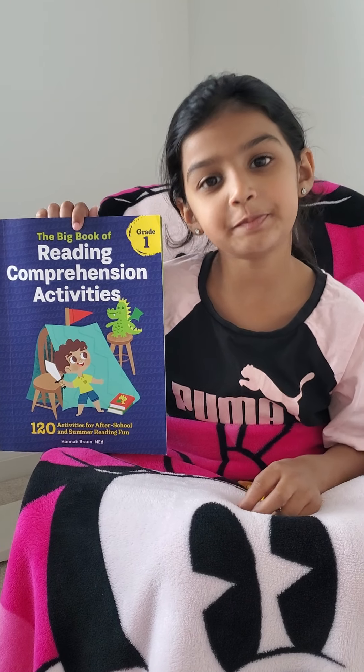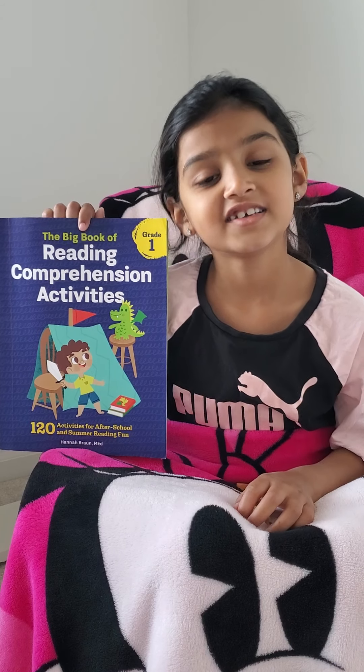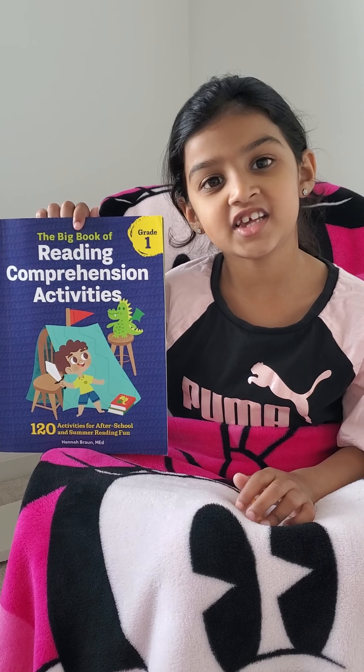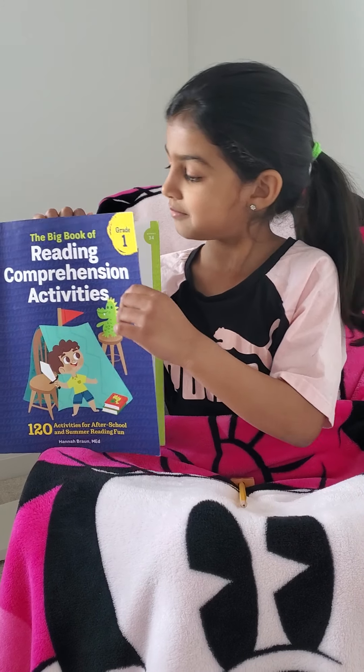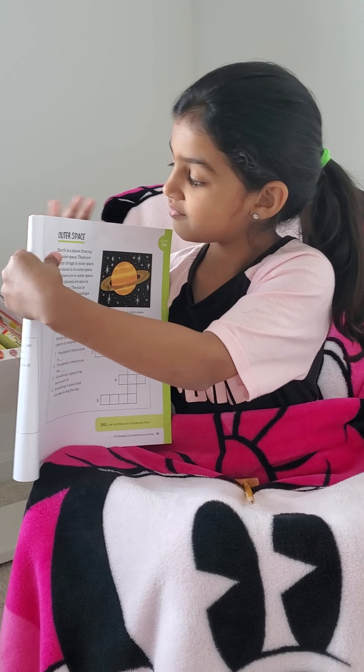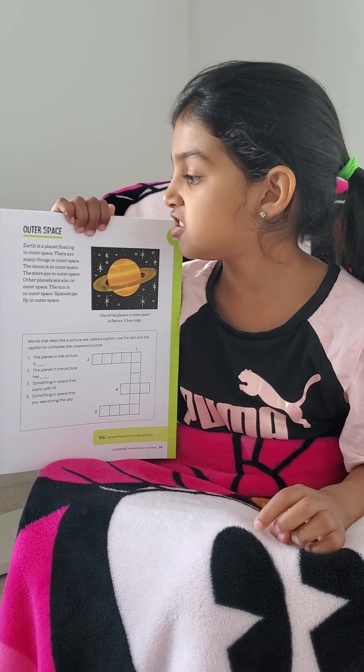Hello everybody! I hope it ain't great! Today we're gonna do Read Aloud. So let's start reading creation activities by Hannah Brown. Here's the one we're doing today — outer space.